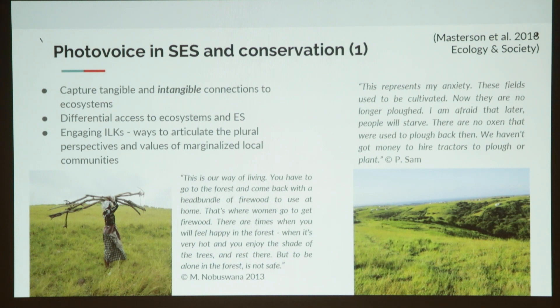In my PhD, I was looking at landscape change, particularly due to declining agriculture in the former Transkei. The women of the community really used these photographs to say: we're still here, we are still using these resources and this is our way of living. They showed that there are different emotions associated with that — sometimes you feel happy in the forest when it's hot and you enjoy the shade, but to be alone in the forest is not safe.